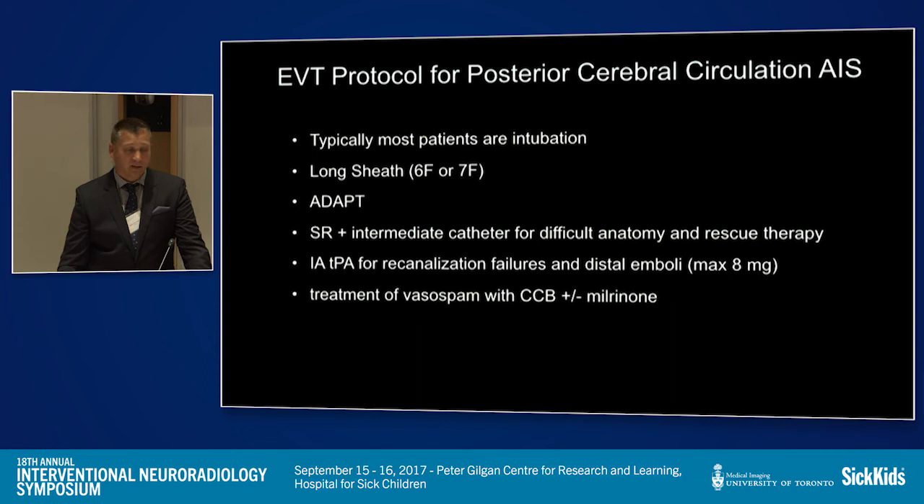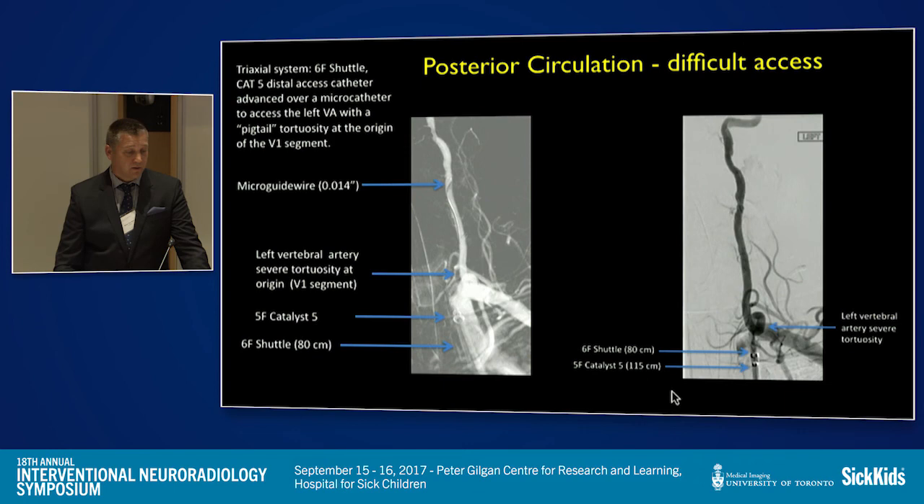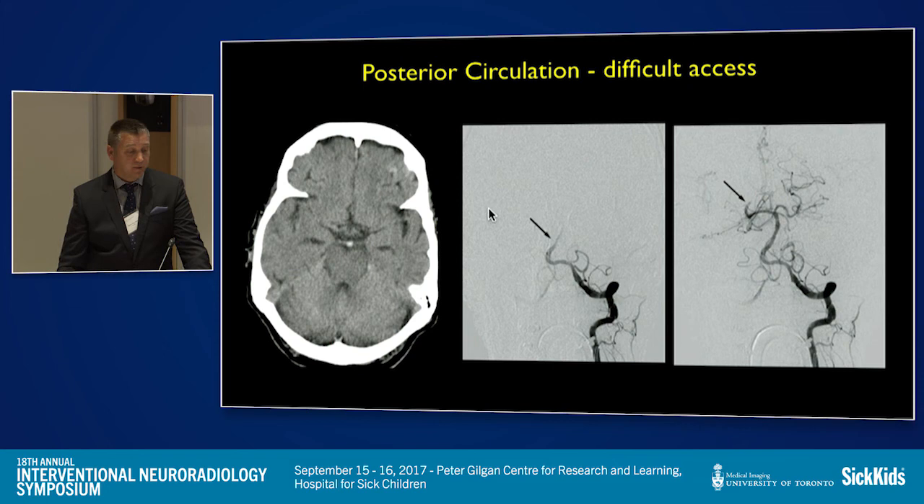For posterior circulation cases, patients are typically intubated. If there's carotid tortuosity, we use an ADAPT technique with a long sheath as it's too dangerous to advance a balloon guide catheter. For a pigtail origin of the vertebral, we put a six French shuttle in the subclavian and advance either a SOFIA or five French CAT through the tortuosity over a microcatheter, then proceed to remove the clot using either ADAPT or a stent retriever. Sometimes we have to chase distal emboli.